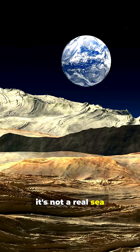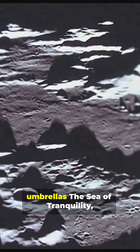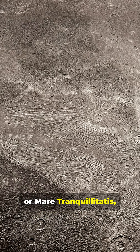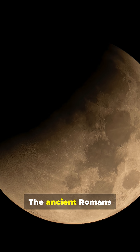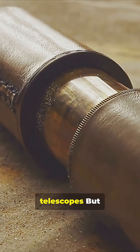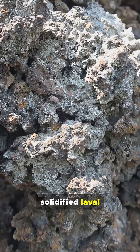Well, it's not a real sea — you definitely won't find any waves, you definitely won't find any beach umbrellas. The Sea of Tranquility, or Mare Tranquillitatis, is actually a giant flat plain on the surface of the Moon. The ancient Romans named it; they thought it looked like calm lunar seas when they peered through early telescopes. But here's the wild part: it's made of solidified lava.